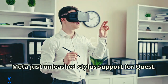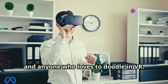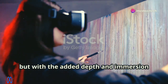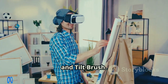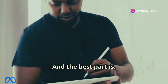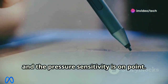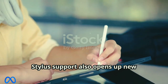Meta just unleashed stylus support for Quest, opening up a whole new world for artists, designers, and anyone who loves to doodle in VR. We're talking about using a real stylus — like the upcoming Logitech MX Ink — to interact with compatible apps. Imagine painting in VR with the precision of a traditional pen and paper but with added depth and immersion. This is a game changer for apps like Painting VR, Gravity Sketch, and Tilt Brush. The stylus integration is incredibly responsive with virtually no latency and solid pressure sensitivity.